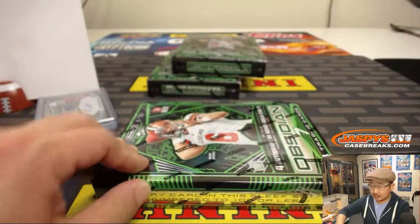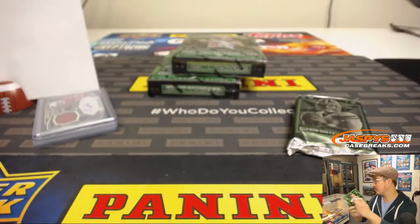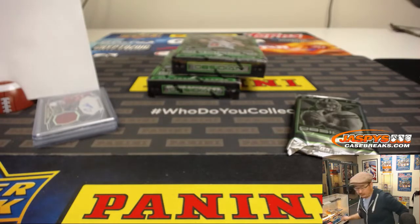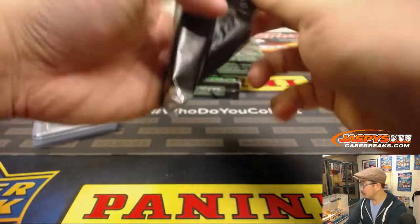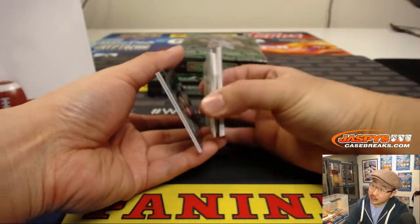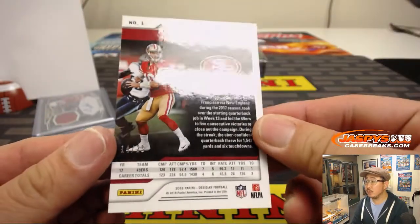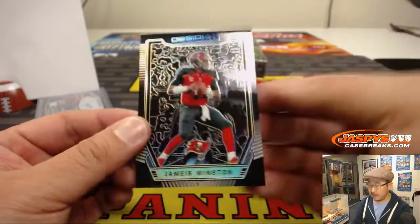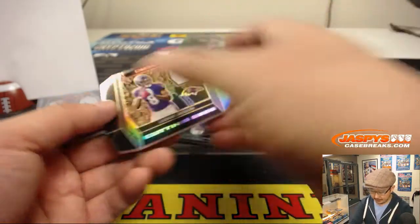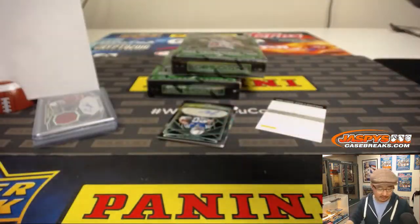Next box. Got a redemption on the bottom here. We've got Jimmy Garoppolo, 14 out of 25 — that goes to number 4, Johnny. Famous Jameis Winston, 39 out of 50 — Jeff with 9. And then we've got Lamar Jackson, cutting edge die cut, 32 out of 35 — another one for Ed Ahrens.